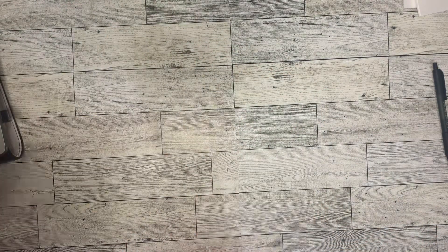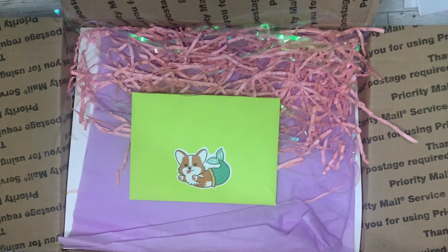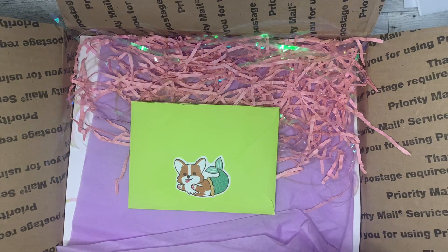Hello guys, welcome or welcome back to my channel. My name is Tiffany and this is Tiffany Budgets. Today I'm going to be doing an unboxing from a giveaway — I won this from Lady Diasace.